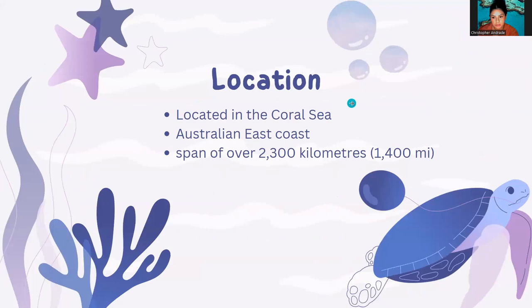So where is the Great Barrier Reef located? It is located in the Coral Sea, which is in Australia, specifically on the east coast of Australia. It spans over 2,300 kilometers, which is approximately 1,400 miles.